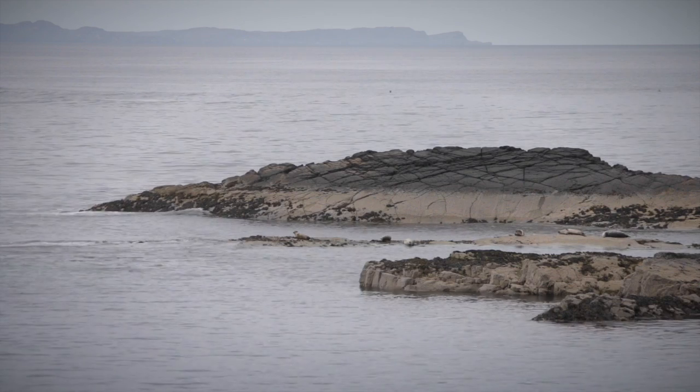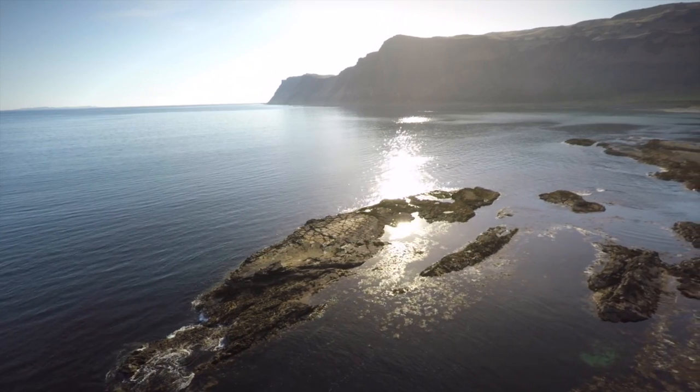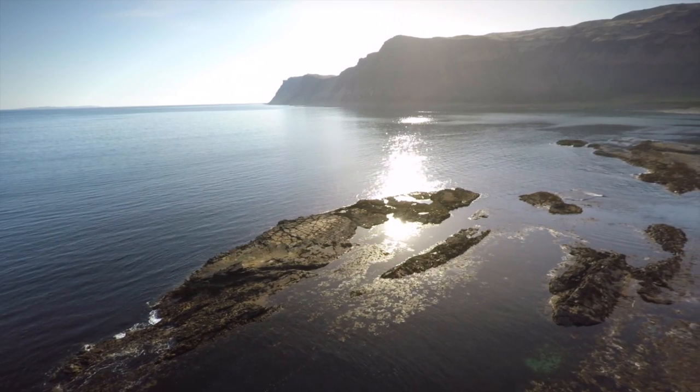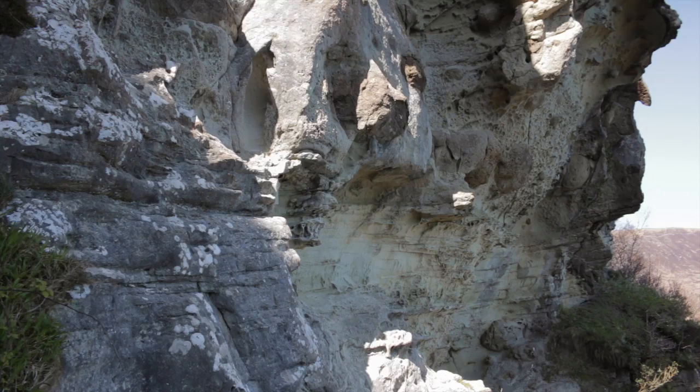My name is James Westland. I'm a geologist and I live in the Isle of Mull. I'm sitting here on the old pier at Carsegg. Carsegg is in the south of the island. It's a spectacular location and its geology is truly remarkable.